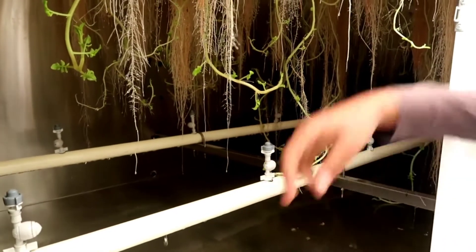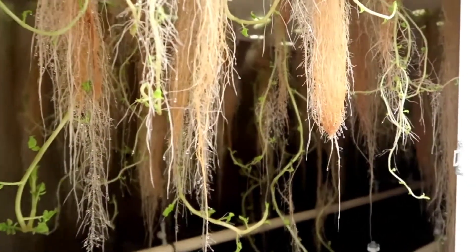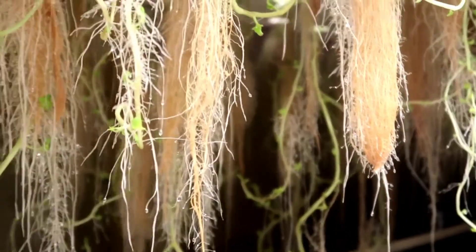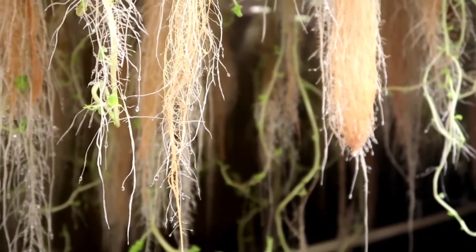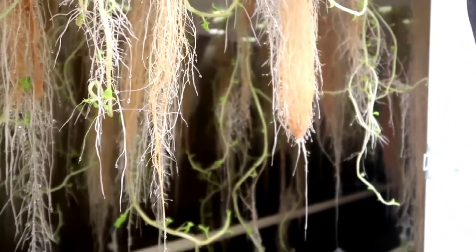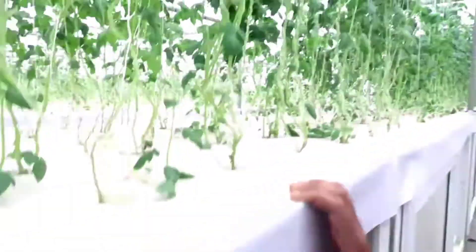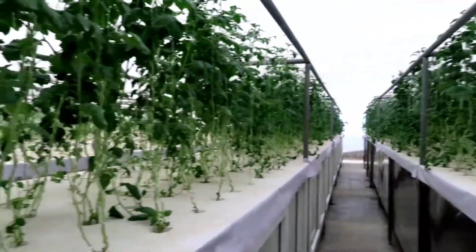The drip system is active here. The moisture of the environment is created. The root crops are the source and the root crop.